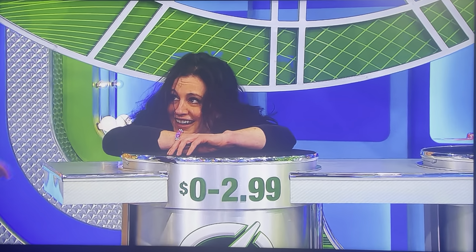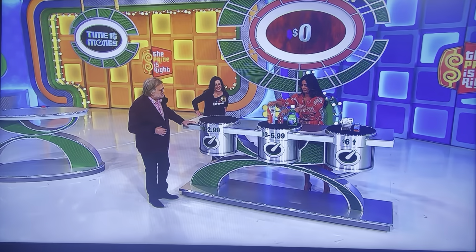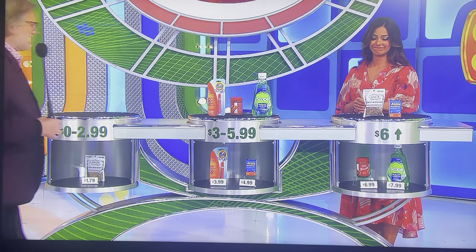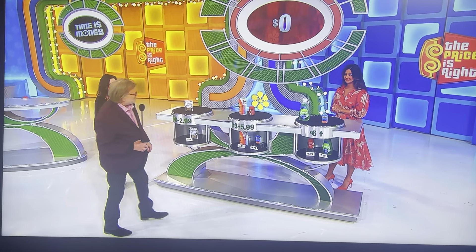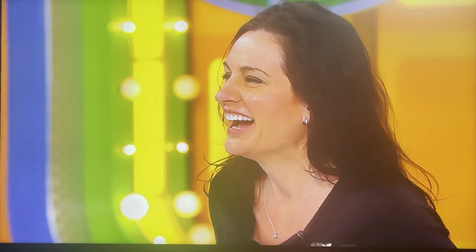Caroline, that was fun to watch. Yeah, it was exciting. She put everything — she didn't have any $0 to $2.99 items either. Let's see the right combination, please. It was that one. This goes here. This goes over here. This goes here. This goes over here. Man, Caroline, I'm so sorry. I'm sure you got close. We're going to spin the wheel right after this, folks. Don't go away.